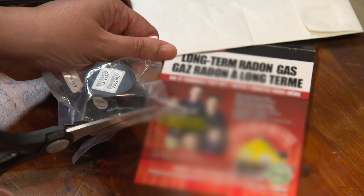Most homes have some radon in them. The question is, how much? The only way to know is to measure. Radon levels can vary a lot from hour to hour and day to day, so you should measure the amount in your home for at least three months.